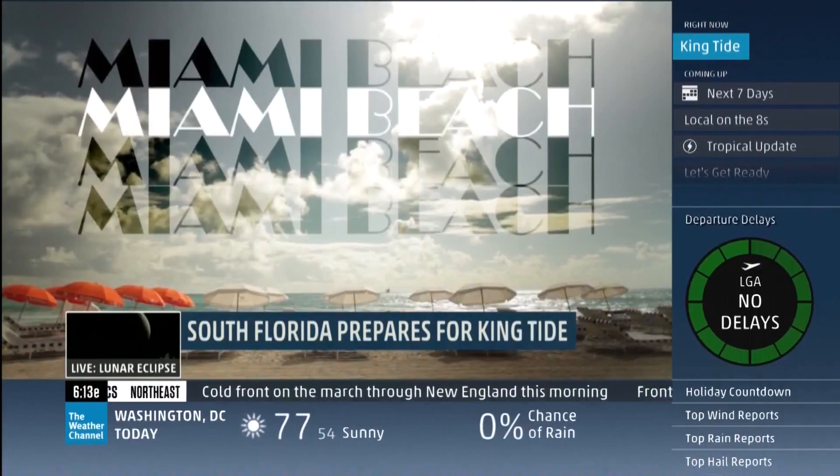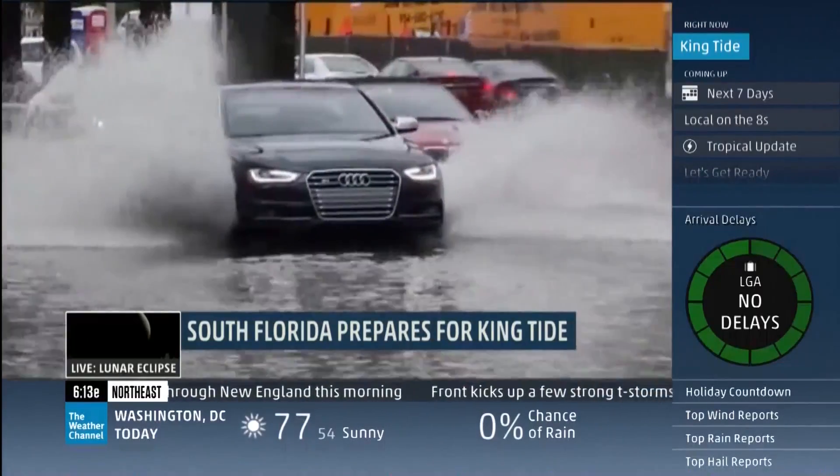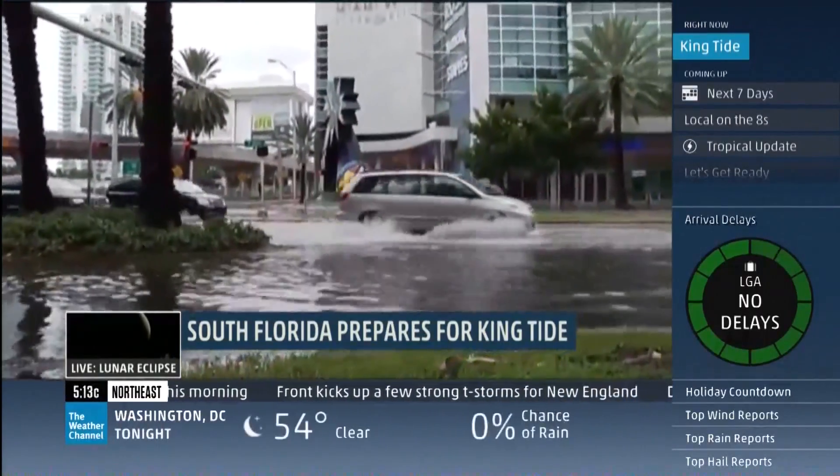The world may think of Miami Beach like this, but people who live here know it can also look like this — streets covered in seawater.